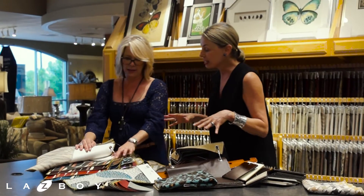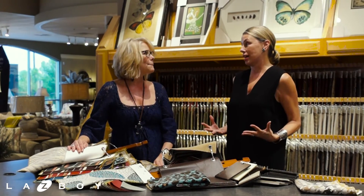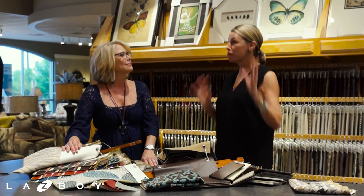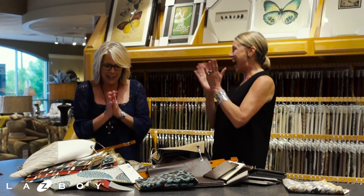You know what the coolest thing about Lazy Boy is? Not only do we have the best recliner on the market — with four motors, 52 positions — we can put it in all these colors. It's so exciting. What are we going to do? I don't know!